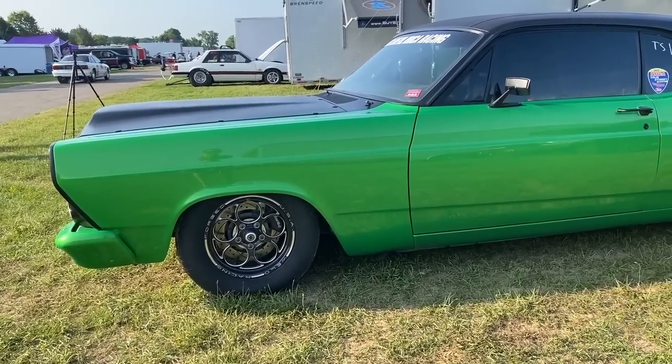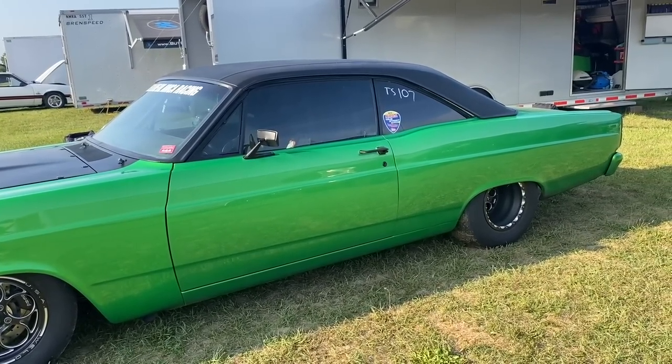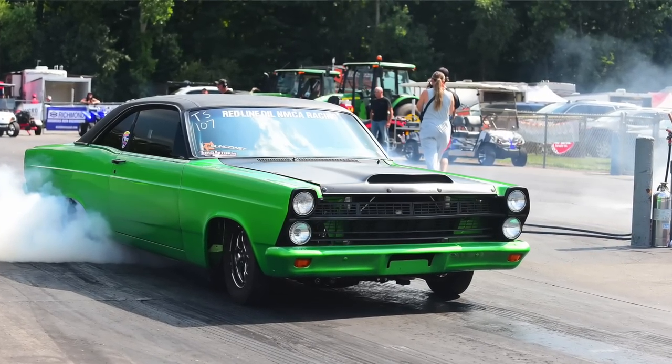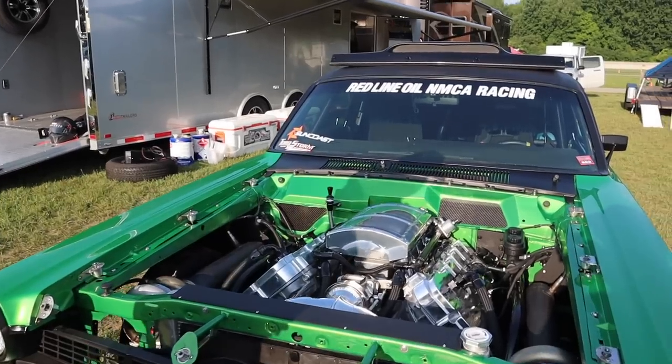About 2,700 horsepower just based on the ET and weight — this whole car is heavy. We call her the Joker, but she's 3,800 pounds with me in it. It's a legit street car. I don't know, probably 1,000 to 2,000 miles a year — we drive it to car shows, around town, just take it out for fun. It gets about 16 miles to the gallon — we've tested it. That's wild.